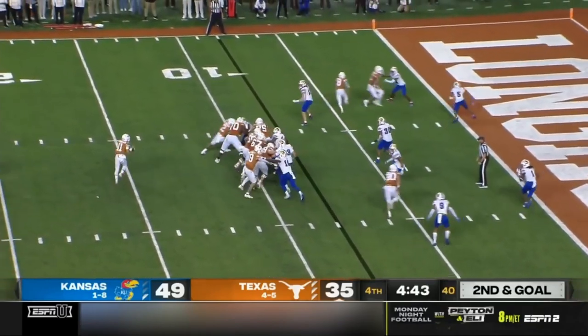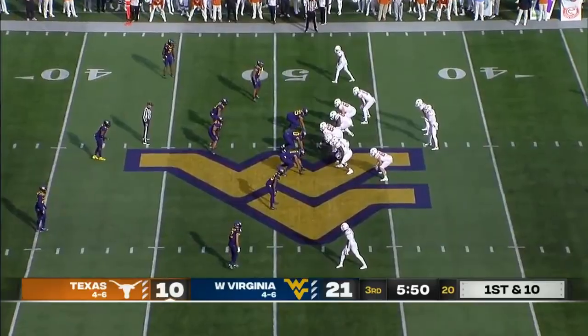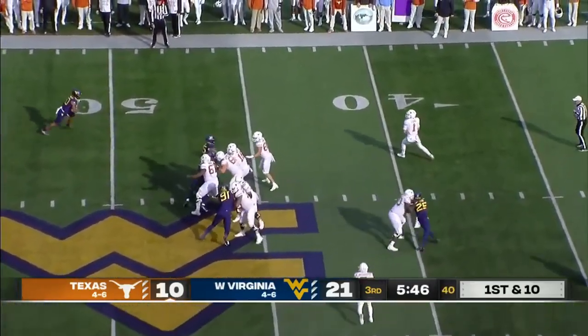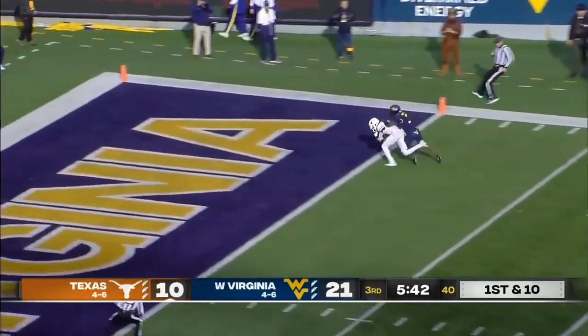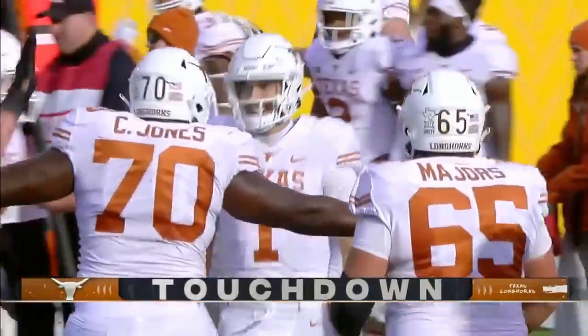On the verge, perhaps. Second down — end zone, touchdown! Card rolling to his right, downfield for Worthy — makes the catch! Touchdown, Texas!